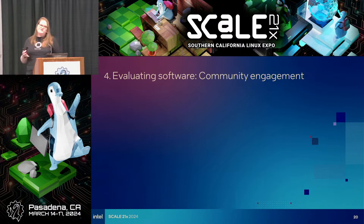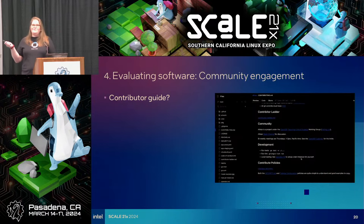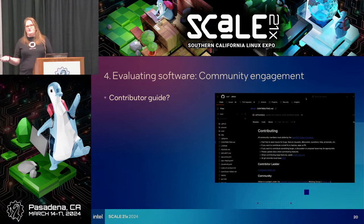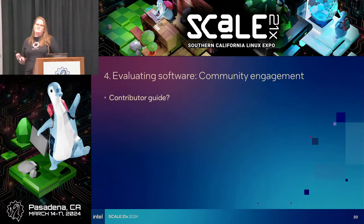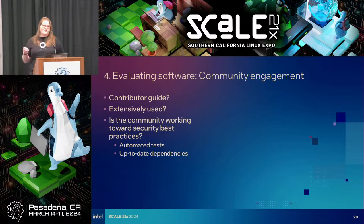We're talking about community engagement — those are the people using the project. Are users contributing? Is there a contributor guide? That's a great sign. You want information about how to contribute, because a project supported by a community is going to be a more stable and therefore secure project. Is it extensively used? A lot of stars, forks — that's a good sign. Can you tell the community is working toward security best practices? Are they writing automated tests? Is the community keeping dependencies up to date?